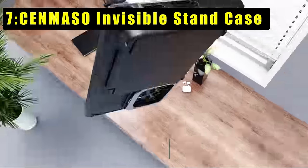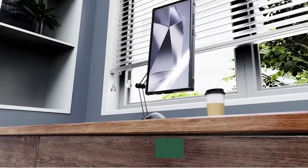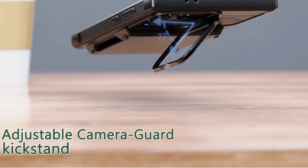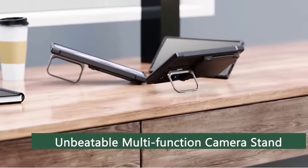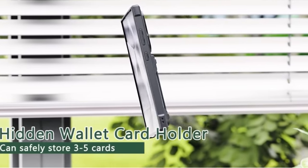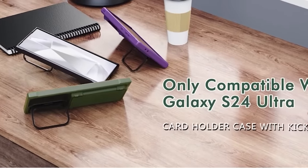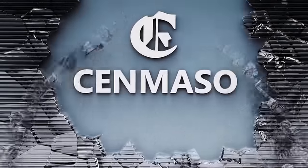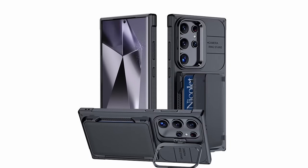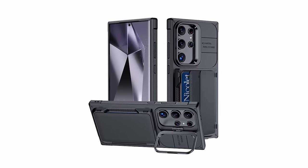At number 7 is the Sinmeso Invisible Stand Case for the Samsung Galaxy S24 Ultra. This exclusive wallet card holder case features an unbeatable card holder on the back, accommodating three to five cards or a small amount of cash, with a large cutout for easy card access. The multi-function camera stand, made of aircraft-grade aluminum alloy, offers stable support in both vertical and horizontal modes for an optimal hands-free viewing experience.